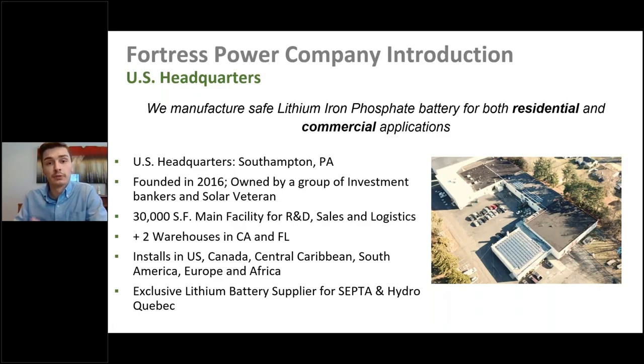We have two other warehouses: one in California in Hawthorne, and one in Florida down in Miami. We've had experience and done installations not only in the continental U.S., but also in Canada, the Caribbean, South America, Europe, and Africa. We are the exclusive lithium battery supplier for SEPTA, a local railway company outside of Philadelphia, and Hydro-Quebec, a Canadian utility company using our batteries in a hydro battery application.